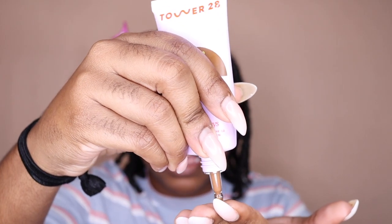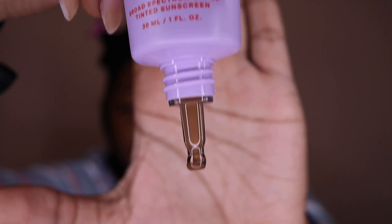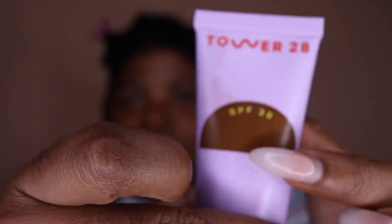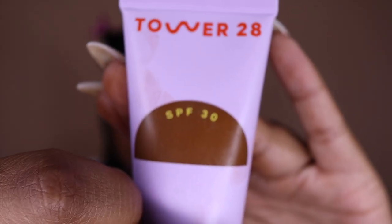Let me squeeze some onto my hand. Okay, this looks just like my skin. Let me look in my mirror — this actually is a really good match. I thought this was going to be a lot darker. This is the color of the actual sunscreen, but here it shows the color on the packaging, and the color on the packaging is definitely darker than the actual product. It's matching my skin pretty well.